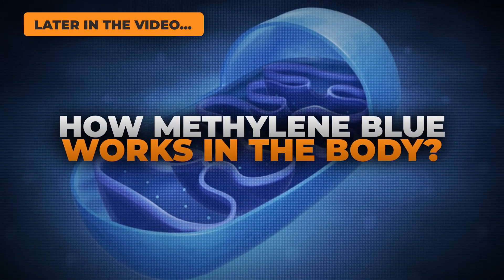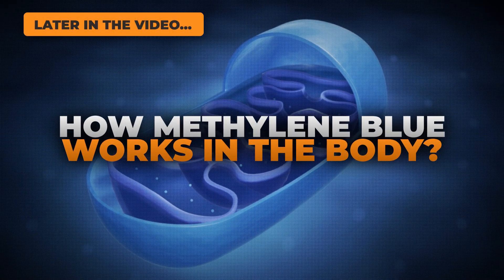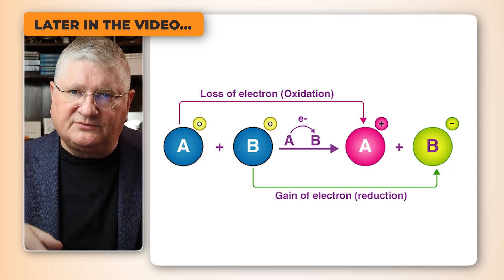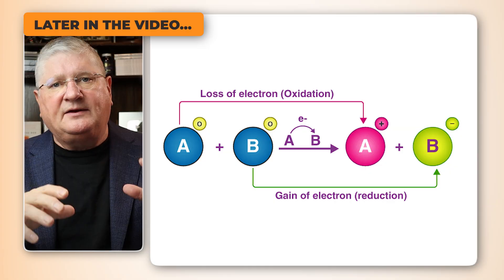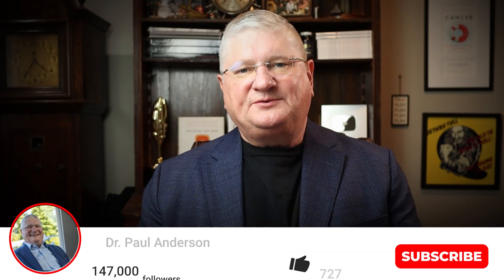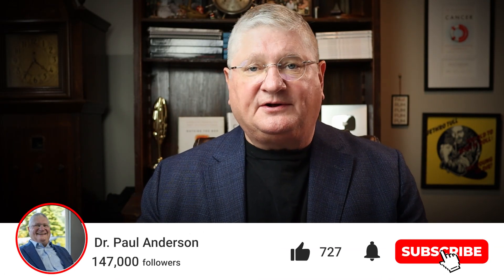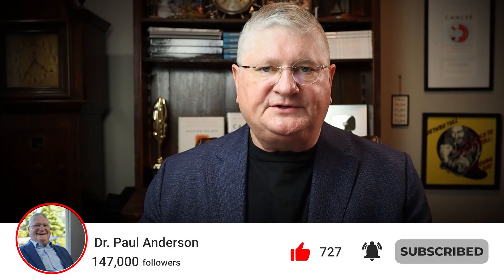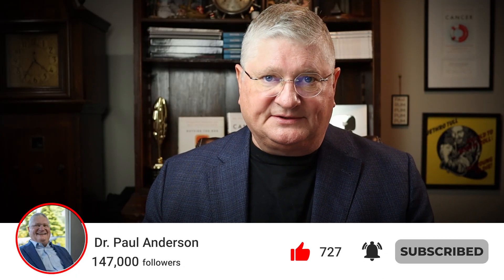It has a couple of targets that it does inside the body — one of them is that it triggers an oxidation-reduction reaction. Hey, it's Dr. A. On this channel, we talk about all things integrative medicine, chronic illness, oncology, and we answer lots of questions.